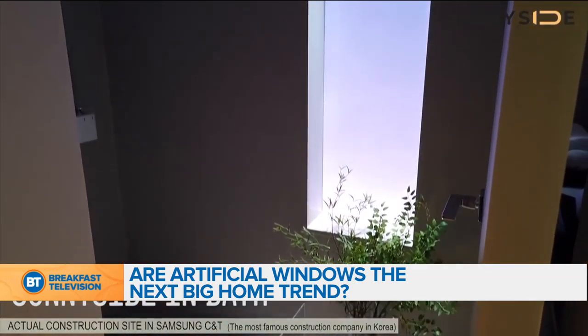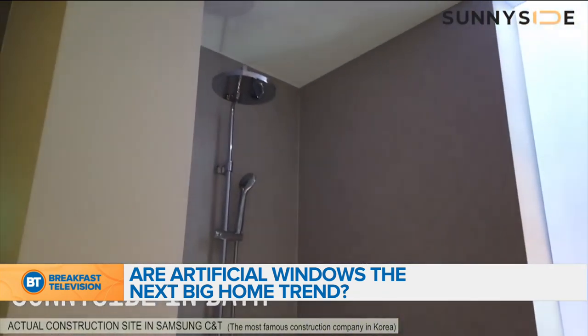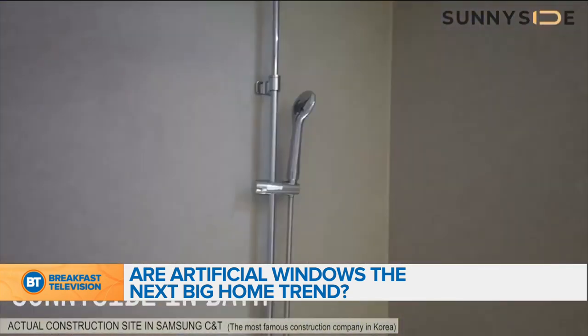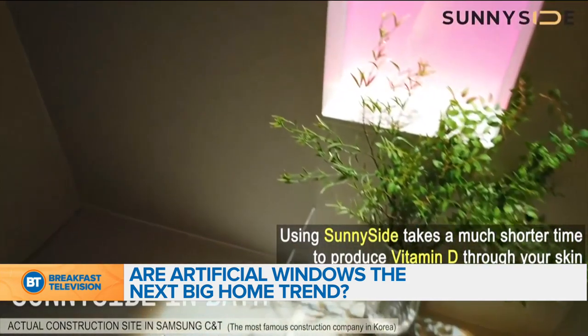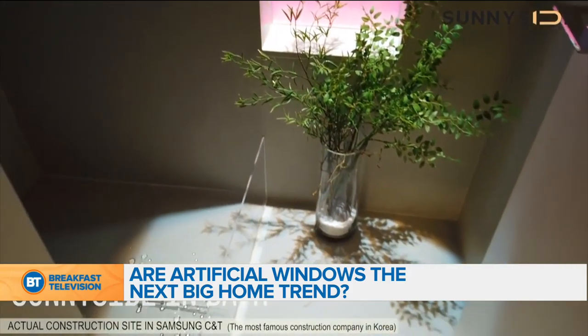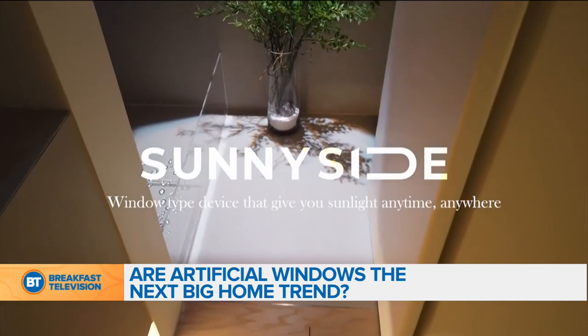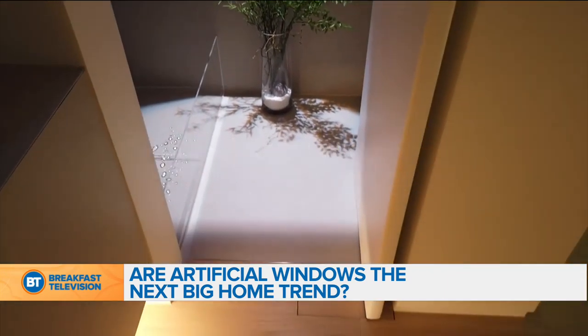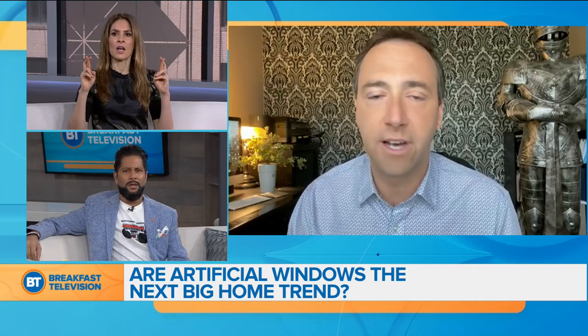Your body will actually produce vitamin D from this light. That's amazing — this is brilliant, a breakthrough for real. Is this available or is it a prototype? Right now it is a prototype. They got the idea from a Samsung employee and they want to take this mass market, but they're still working on it. They don't have a price point just yet or a release date, but fingers crossed — I think this has huge potential in home design.